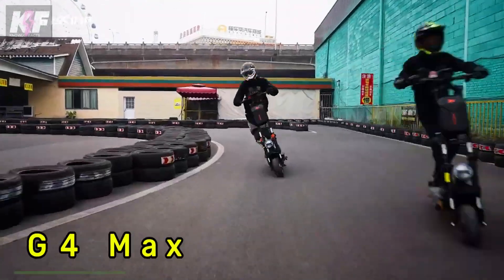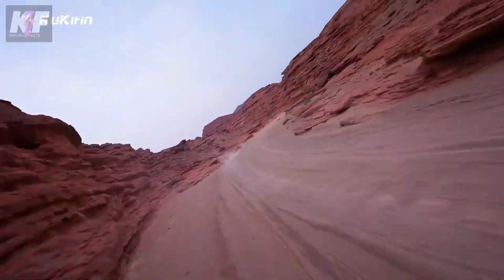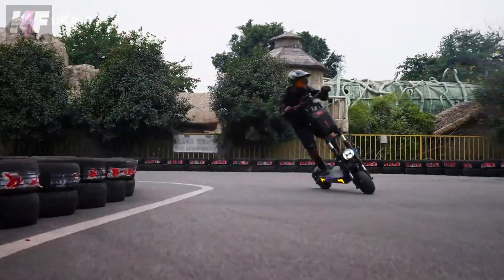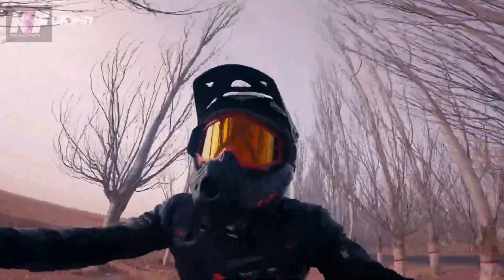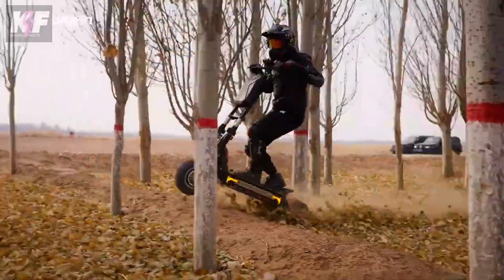Meet the Kukirin G4 Max, a powerful electric scooter perfect for both city commuting and off-road adventures. It features dual 1,600-watt motors, allowing it to reach speeds of up to 86 kilometers per hour. With a 60-volt, 35.2Ah battery, it offers a range of up to 95 kilometers on a single charge.